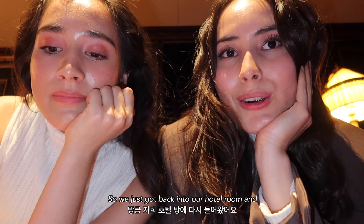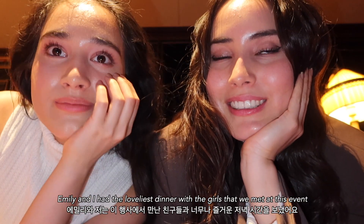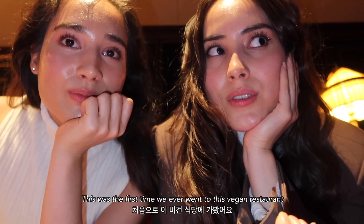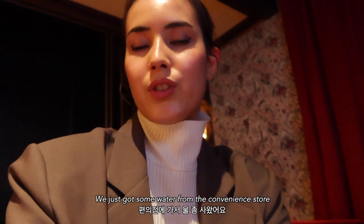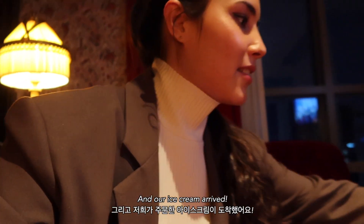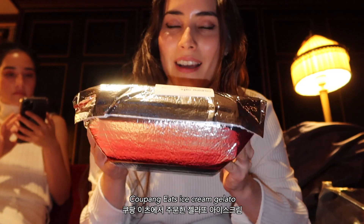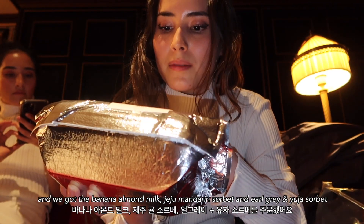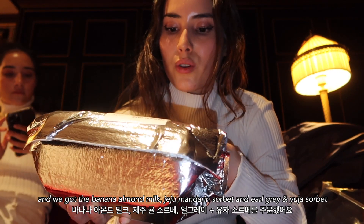We just got back into our hotel room. Emily and I had the loveliest dinner with the girls we met at this event — it was the first time we ever went to this vegan restaurant; they have a whole vegan menu and it was delicious. We got some water from the convenience store and our ice cream arrived — Coupang Eats gelato: banana almond milk, Jeju mandarin sorbet, and earl grey and yuja sorbet.